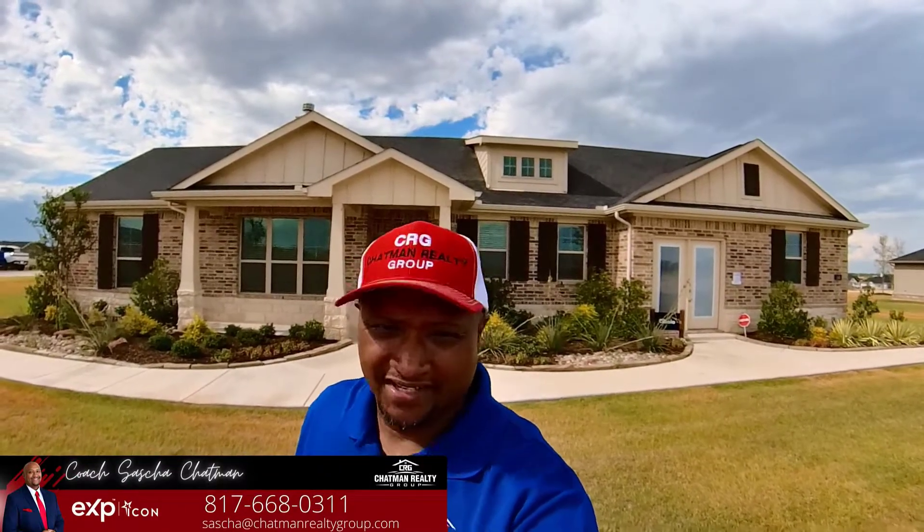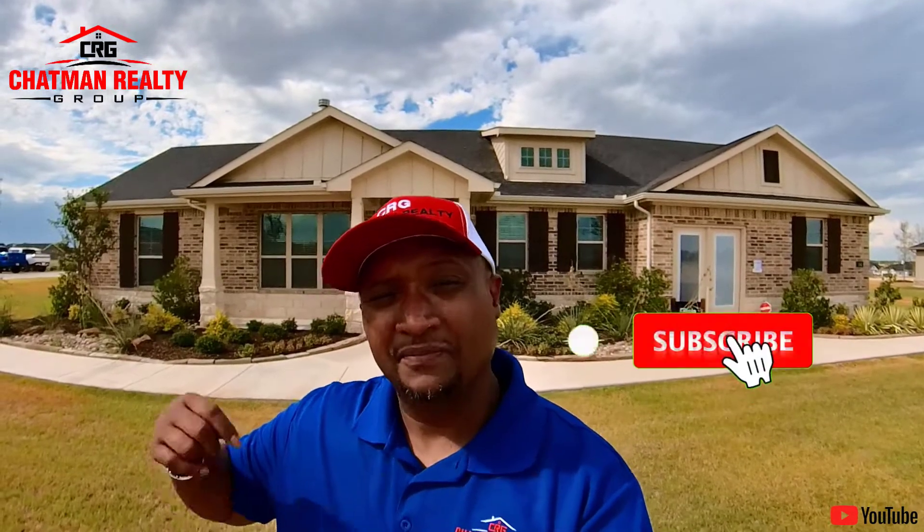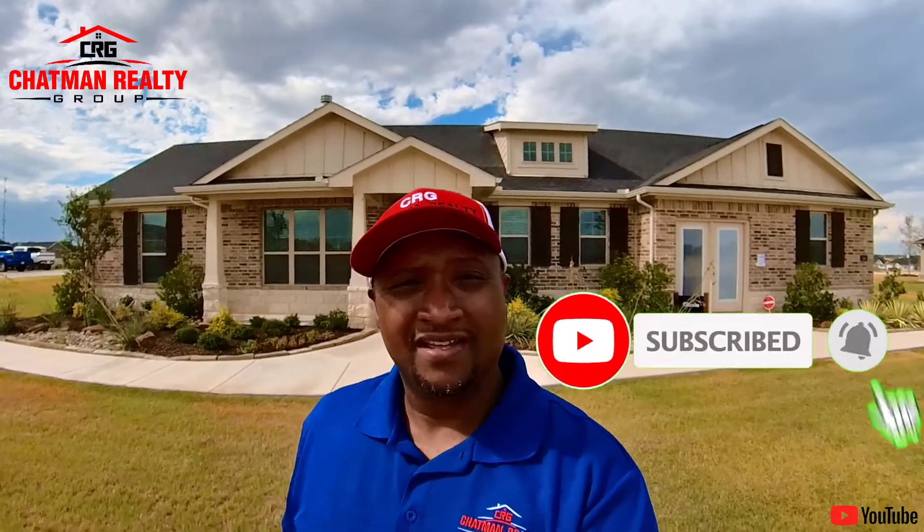We're here live in Rome, Texas again guys. We are with Fairview Meadows neighborhood and we are here with Riverside Home Builders. They have some nice size models here and I'm going to show you guys what they look like. Make sure you like, share, and subscribe. Let's go.